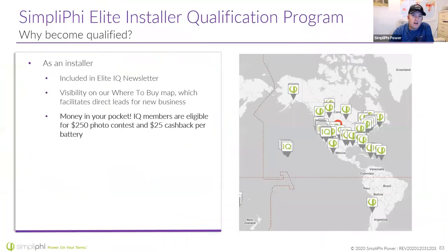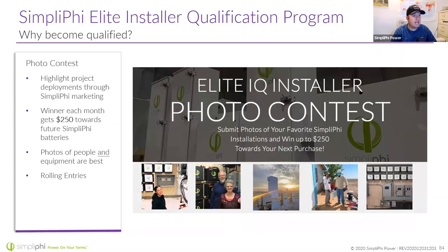I want to plug our Elite IQ Installer Program. If you're currently installing our batteries, please reach out to me. I'll put you on the installer map on our website so we drive business to you, send you T-shirts, and we have a photo contest — actually a $250 monthly prize. We also have $25 cash back per battery. When sending photos, I love to see pictures of installers doing their thing, homeowners standing in front of their system, even pictures of the cat or dog in front of the install — pictures of people tell stories much better than just batteries on a wall.